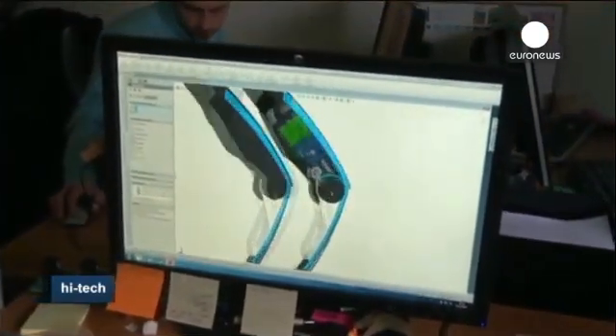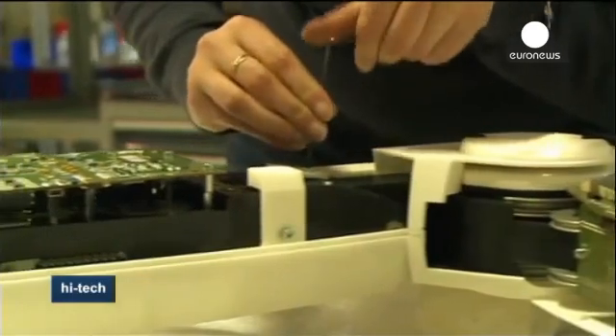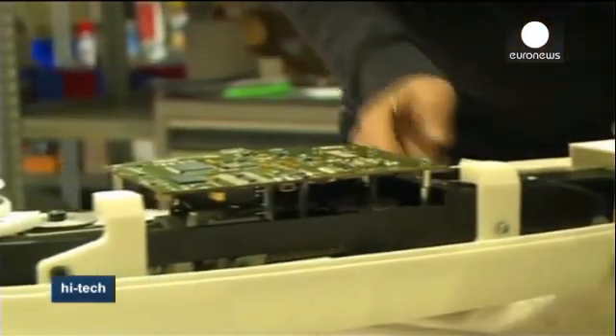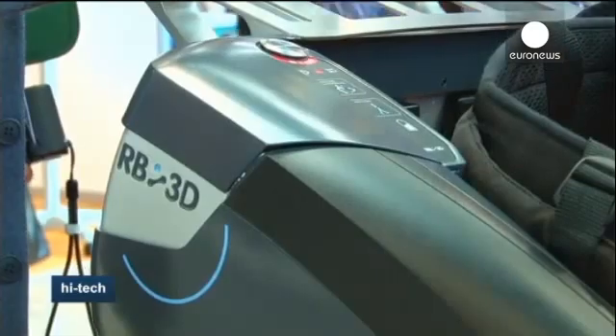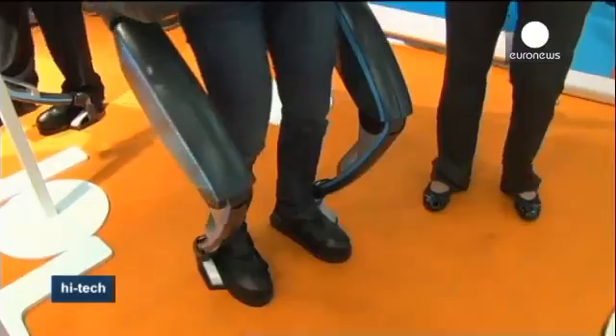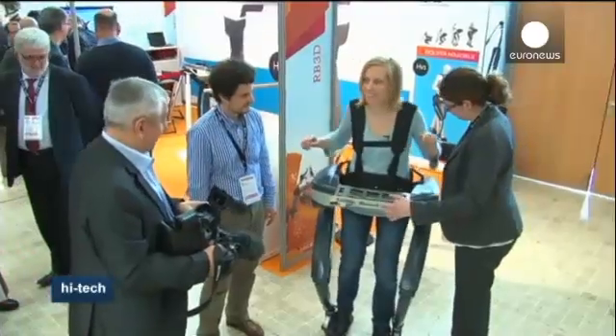The idea is that construction workers wearing the exoskeleton could, for example, carry a 60-kilo bag of cement, but it would only feel like 5 kilos. This latest version is designed to fit a wide variety of body sizes, with quick links allowing the wearer to put it on in less than a minute.